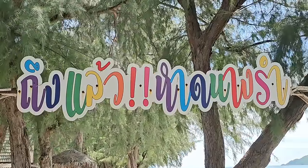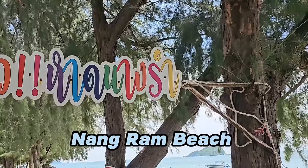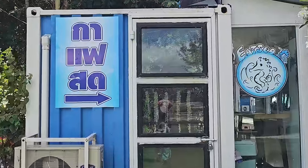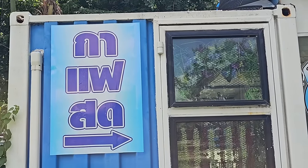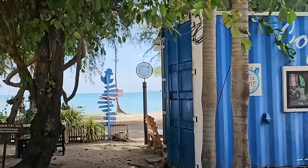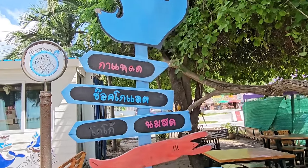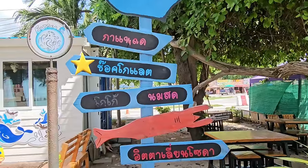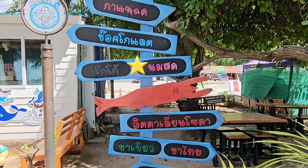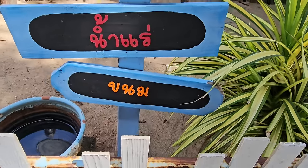The sign says in Thai 'Tung Liao' — meaning arrived already — and then 'Hat Nang Ram,' which I think is the name of the beach. If you recognise some Thai language, it's good to know 'Gafay Saad,' which means fresh coffee. There's a fresh coffee shop here, actually inside a shipping container. The menu has Gafay Saad at the top, then chocolate, coco, and 'Nam Saad' or fresh milk, plus 'Kanom' at the bottom — snacks, bread, or cake.